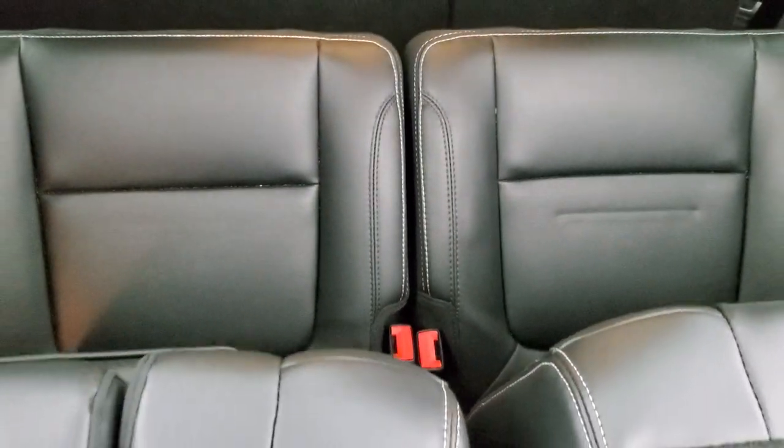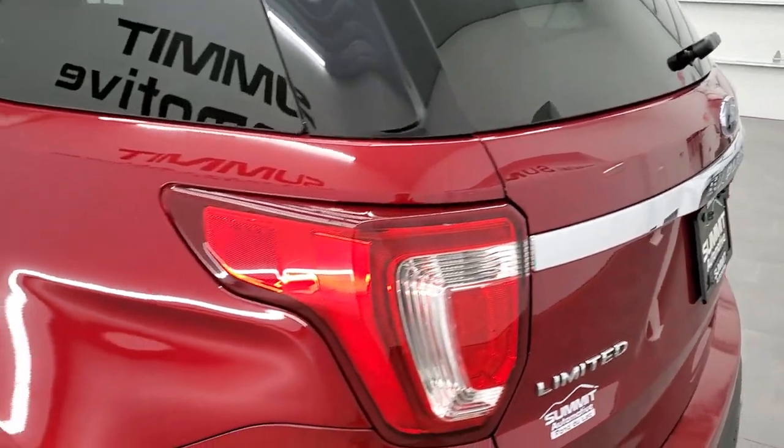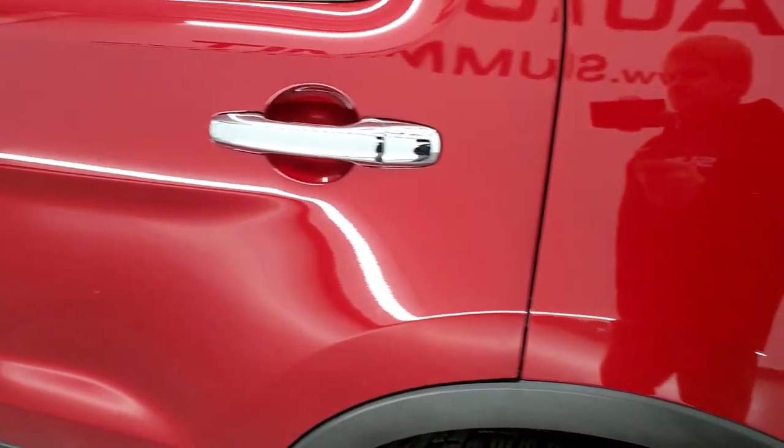The third-row seats power fold down so you can put them in stow mode. When they are in stow mode, you have a really nice flat area to store stuff. The second row will actually fold down flat as well, with even more room. And then to get them up, you just press normal mode and the seats will fold right up. Down the driver's side, just as clean as the passenger side — no dents or dings on the rear quarter. The back rim is in excellent shape as well, and the rest of the side of the vehicle looks pretty good.